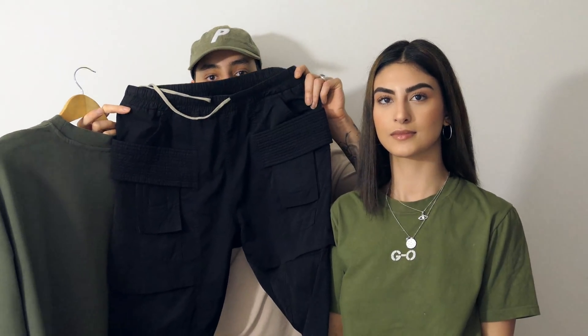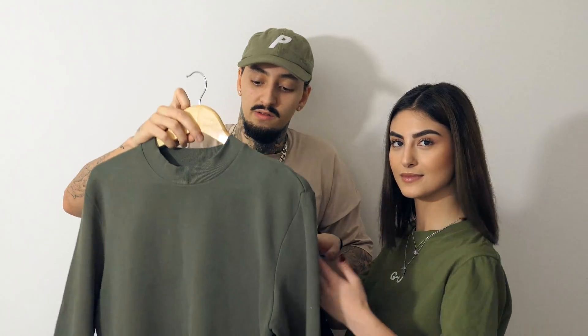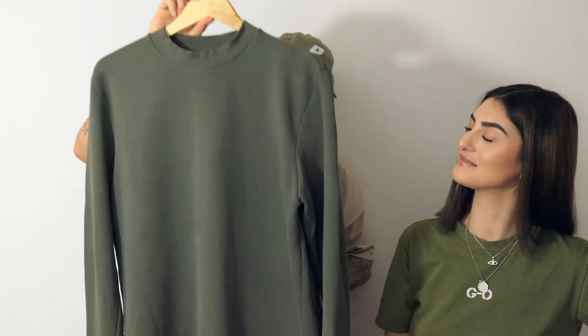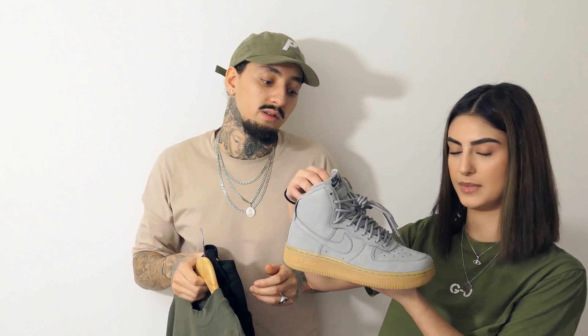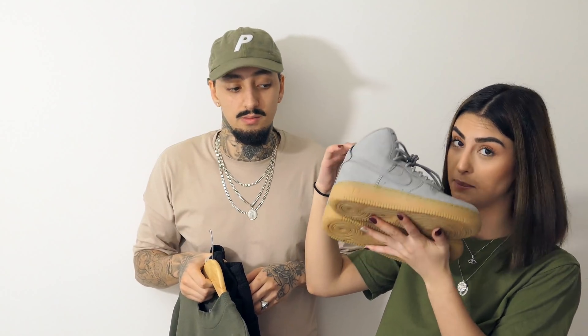For the third outfit, I'm putting on some dark cargo trousers with just this standard green essential sweater from Koss. And for shoes — what shoes did you pick? Mid Air Force Ones — mid Wolf Grey suede Air Force Ones. Can't go wrong with them. Unisex again, for men and women.